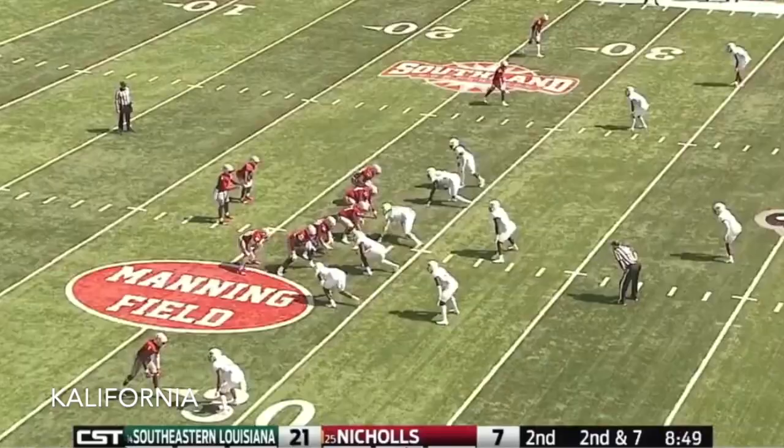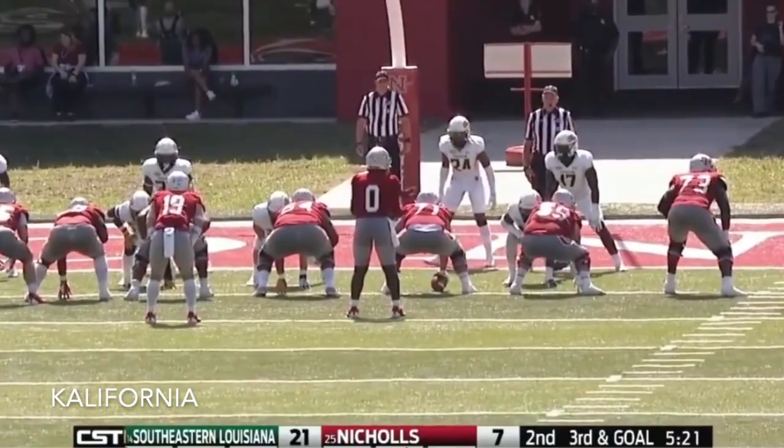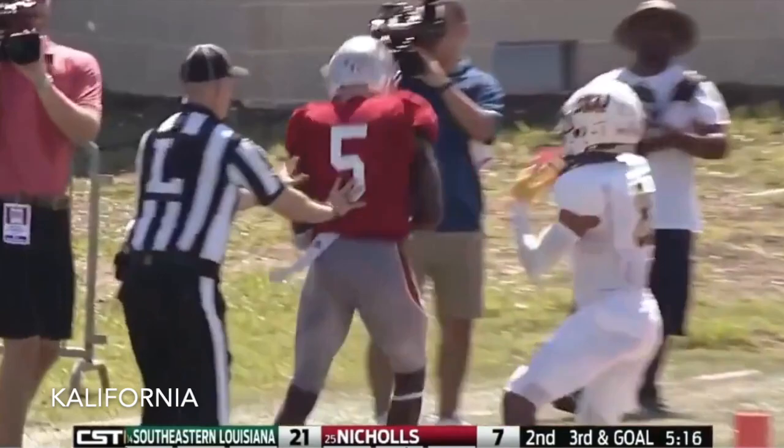On second down, Scott for Dixon. He's got him in stride. Set here with only two wide receivers to the outside. Scott to throw — Dixon is wide open and he's got it for the touchdown. Just what the doctor ordered.